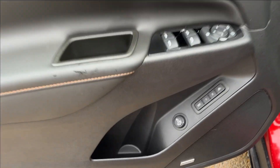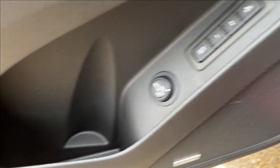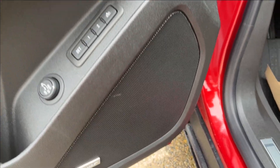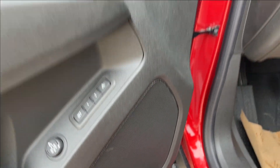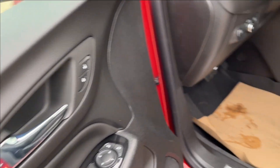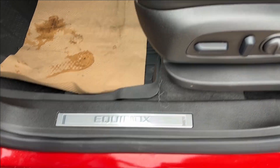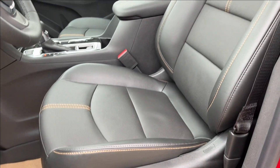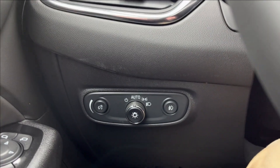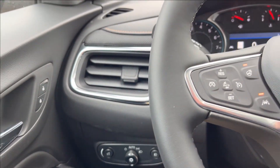Moving on to the interior, we have these classic doors with lots of extra storage on the bottom. You can access your rear liftgate, and it's going to have your seat memory on the bottom as well. It's equipped with a Bose premium speaker sound system. You'll have your power locks, power mirrors, and power windows up there. Both seats are heated and ventilated, power adjustable with lumbar — very comfortable — and you're going to have that gold stitch throughout.